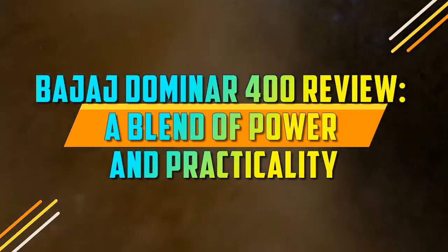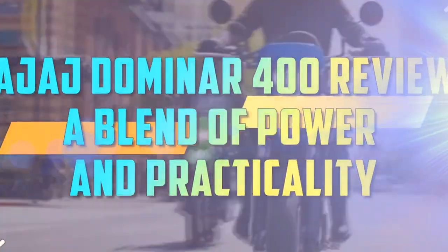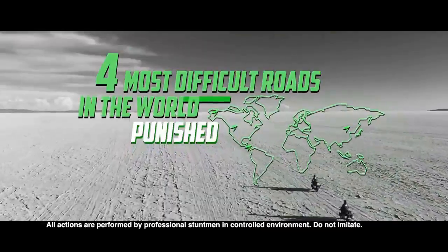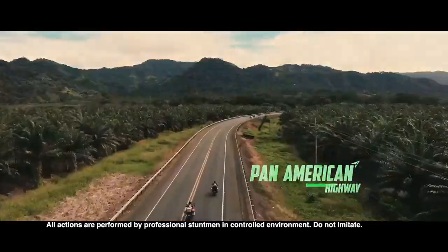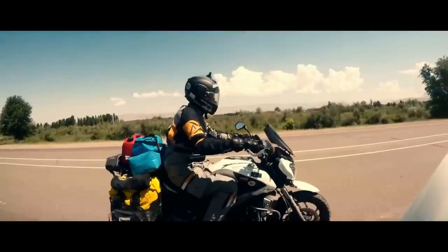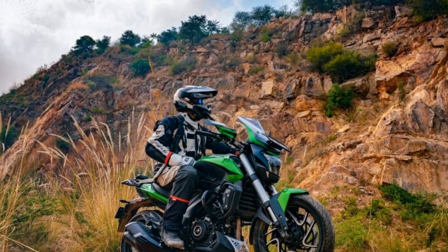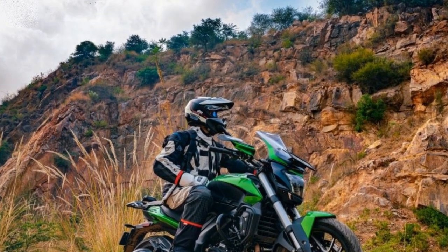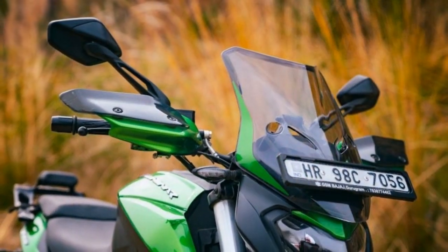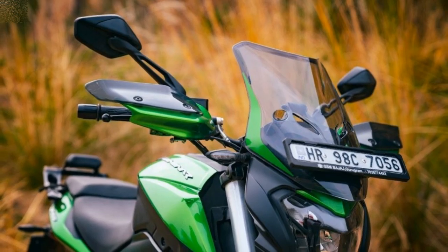Bajaj Domina 400 Review: A Blend of Power and Practicality. The Bajaj Domina 400 has been a formidable player in the Indian motorcycle market since its inception in 2016. Combining the perfect blend of power, performance, and practicality, this bike has carved a niche for itself among enthusiasts and commuters alike. In this review, we will delve into the various aspects that make the Bajaj Domina 400 a compelling choice in the mid-sized motorcycle segment.